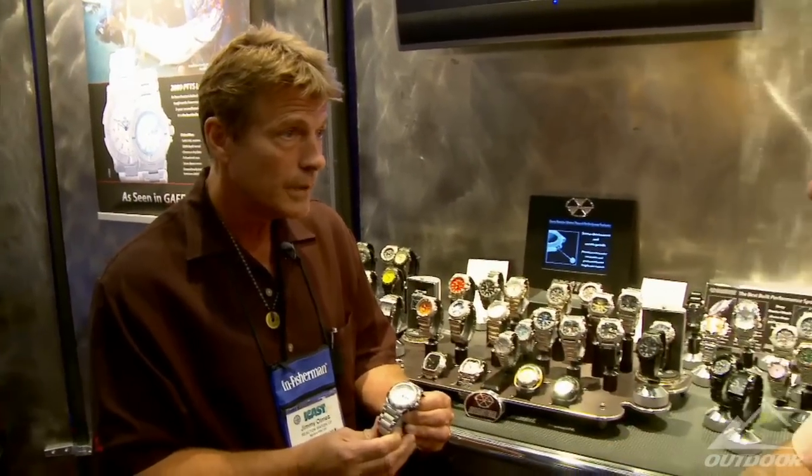That is phenomenal value. Jimmy, where can people find your watches? The best way is to go to our website, reactorwatch.com, and plug in your zip code. We have distribution across the United States — we're very big in the marine market and fishing tackle. We're also available in better jewelry stores and watch specialty stores.